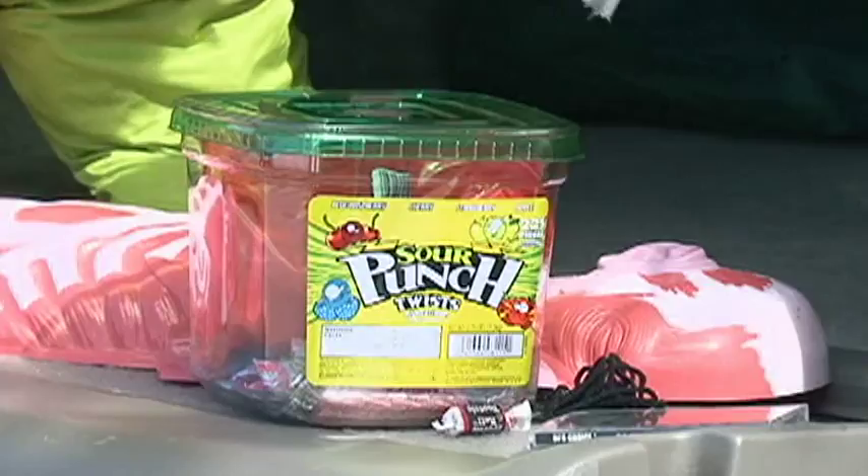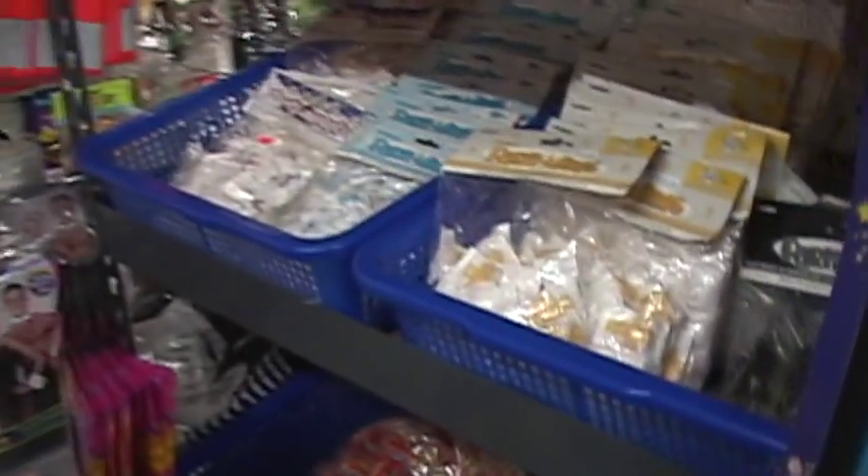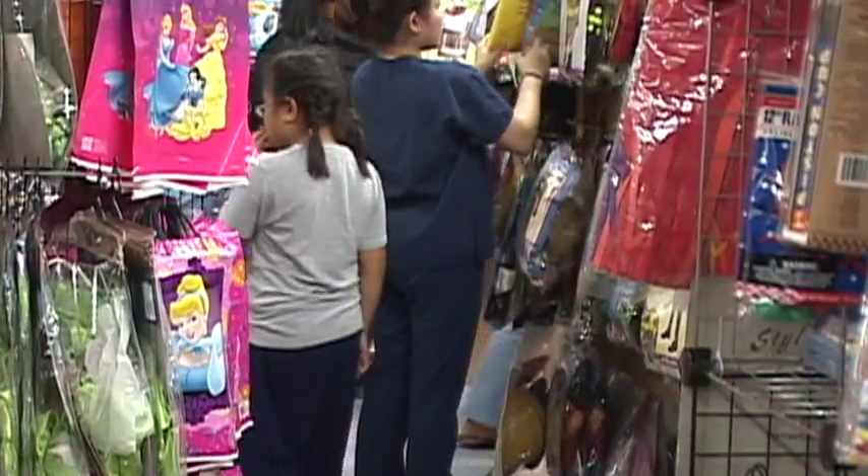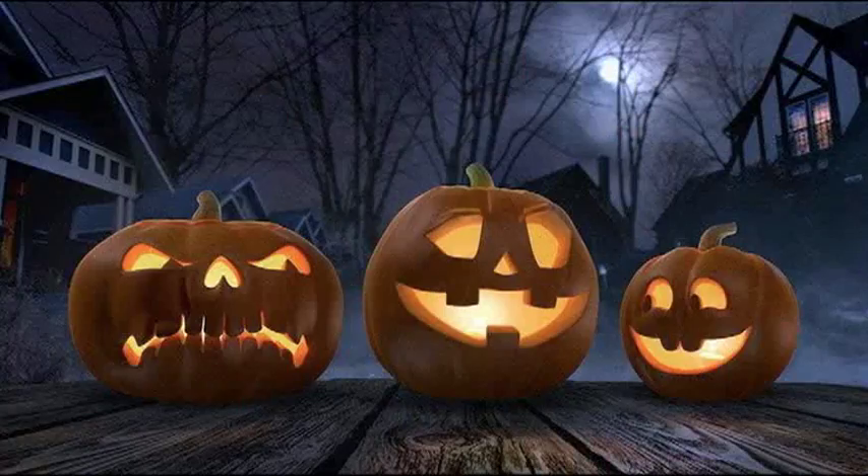Looking at Halloween by the numbers nationally, from 2009 to 2013, decorations were the items first ignited in an estimated average of 860 reported home structure fires per year. Nearly half of decoration fires in homes occurred because decor was too close to a heat source.